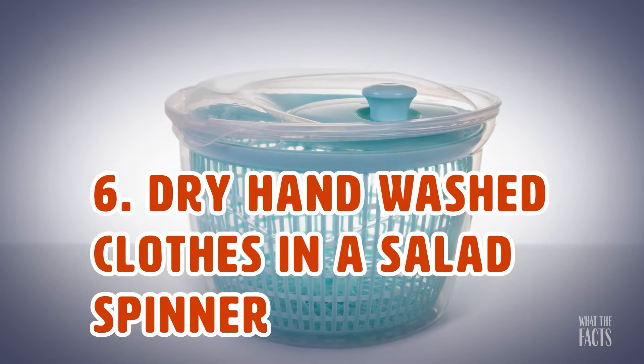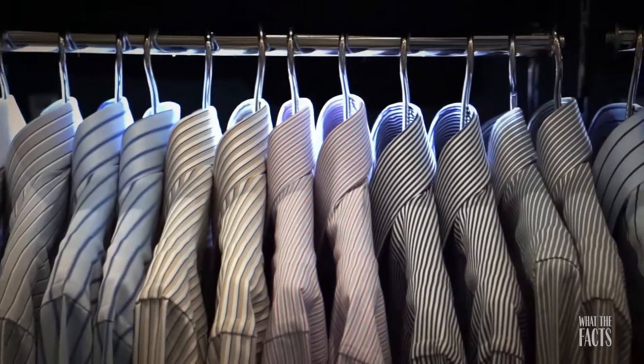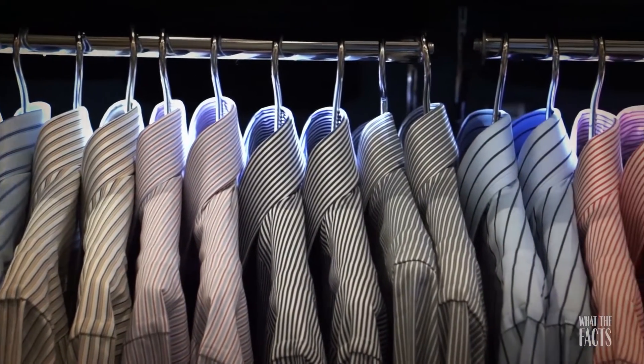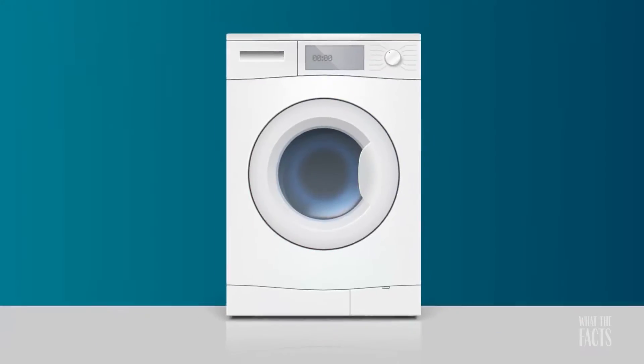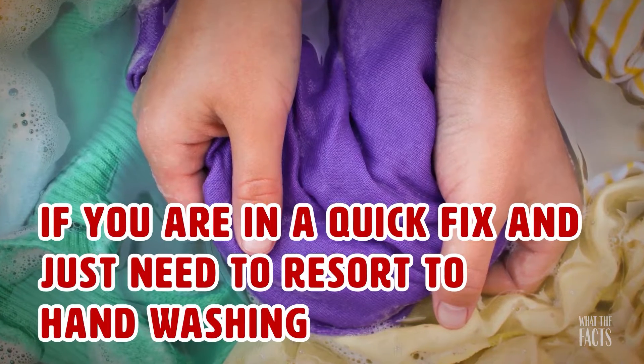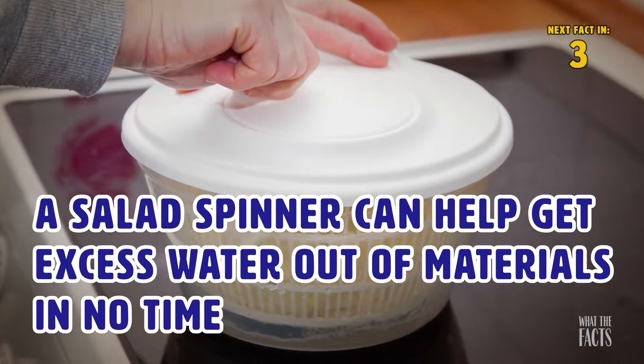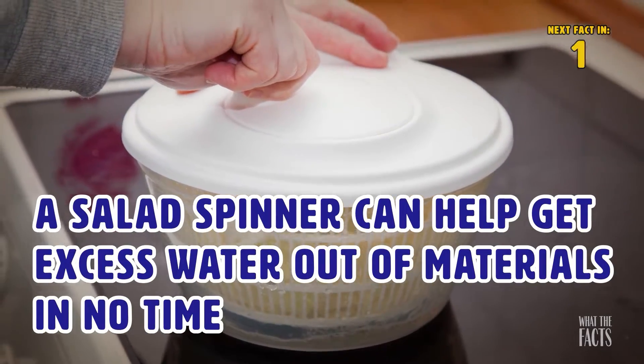Hack #6: Dry Hand Washed Clothes In A Salad Spinner. Whether there are some clothing items that you feel are too delicate to trust the washing machine with, or if you're in a quick fix and just need to resort to hand washing, a salad spinner can help get excess water out of the materials in no time.